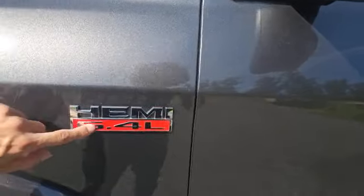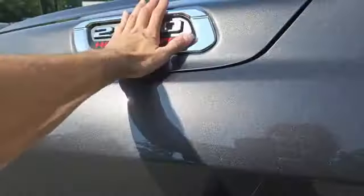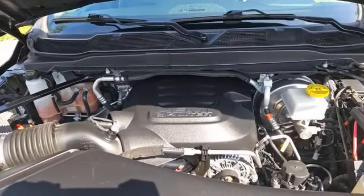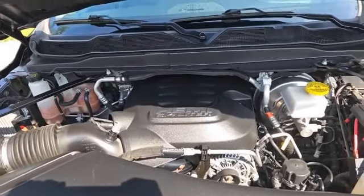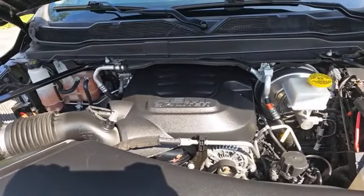Right here on the side you're going to notice a 6.4 liter Hemi badging, which is letting everybody know that under here this truck is boasting a 6.4 liter V8 Hemi engine — boasting 410 horsepower and 429 pound-feet of torque, which helps this truck tow up to 16,882 pounds.